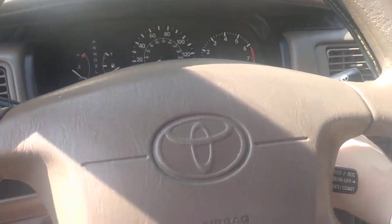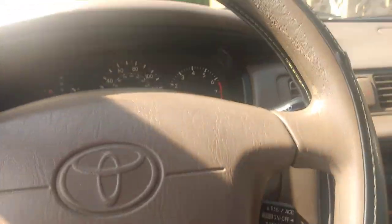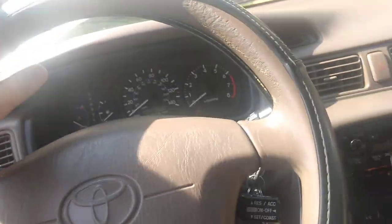And you know they all work too, because there's the check engine light, the oil pressure light, the battery voltage light, and the ABS light.